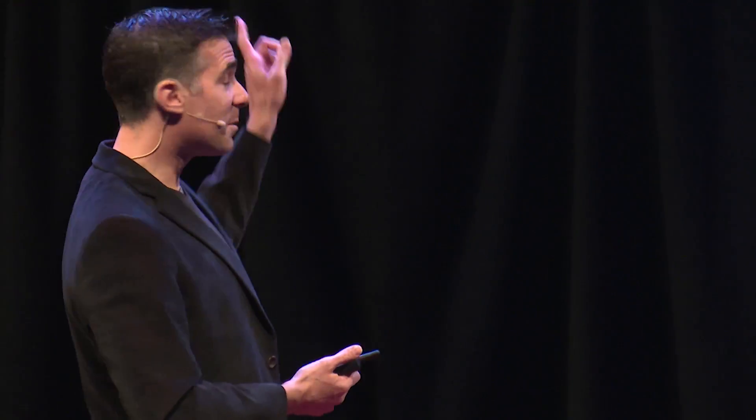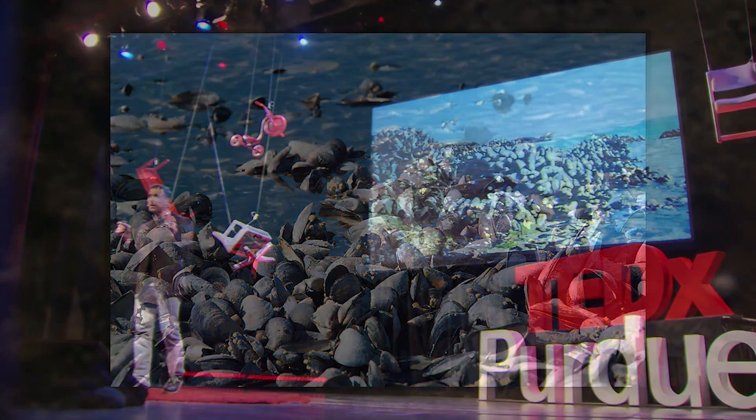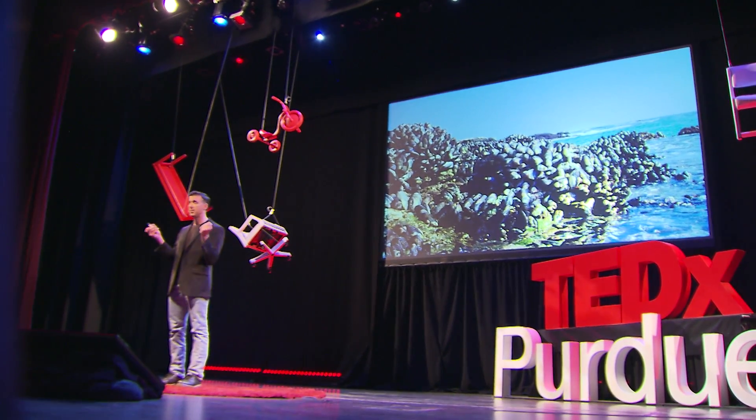Let me introduce you to some of the heroes of our story. These are mussels. What you'll notice is that they're covering the rocks. What they've done is they've made adhesives and they're sticking down on the rocks — and they're also sticking to each other. So they're hunkered down together as a group.